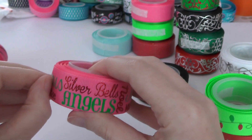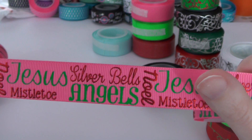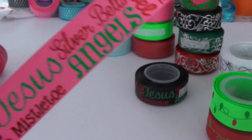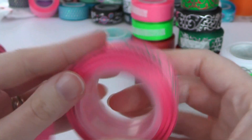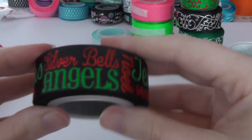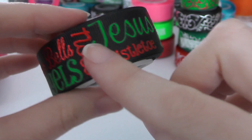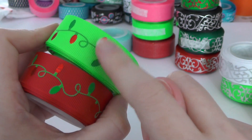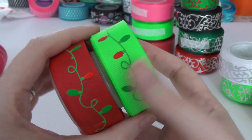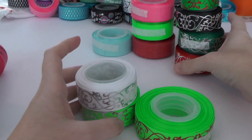Then we have a ribbon with Christmas words: silver bells, angels, Jesus, mistletoe, and Noel — all Christmas-related — on hot pink, which would be a great filler ribbon. It's also on black and it really pops. Next we have Christmas lights ribbon in a really bright neon green and red — that's a fun one. Then there are some scroll prints coming up.